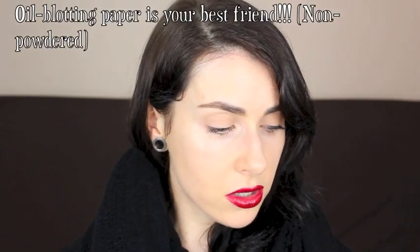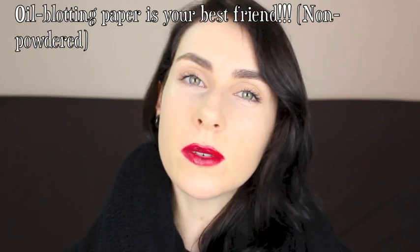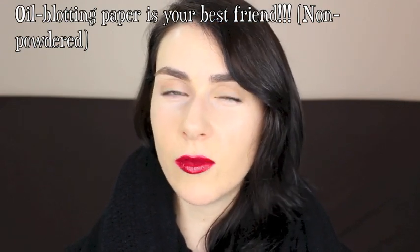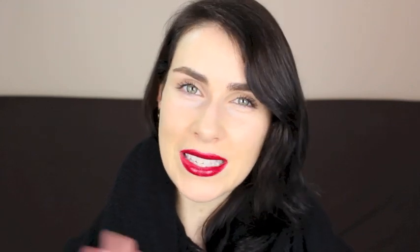I hope this was helpful, and if you have any more questions just leave them below and I'll do my best to answer them. Thanks very much for watching, guys, and I'll chat to you really soon!